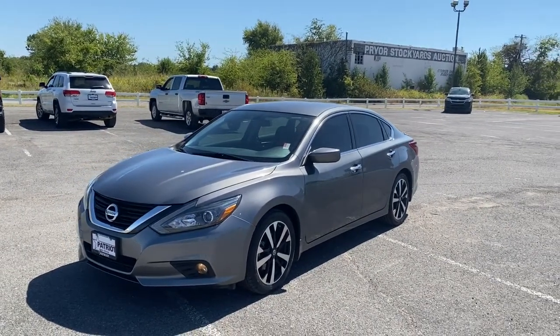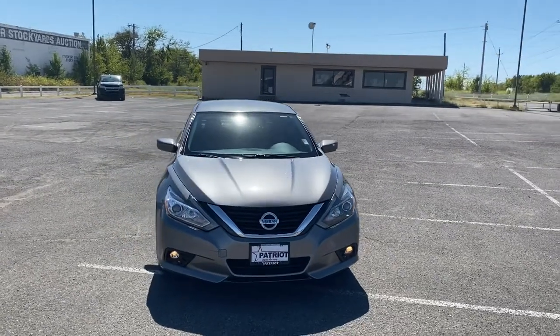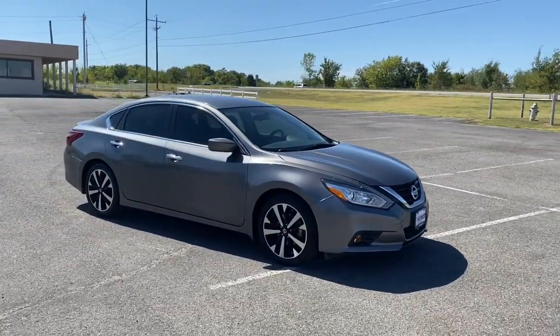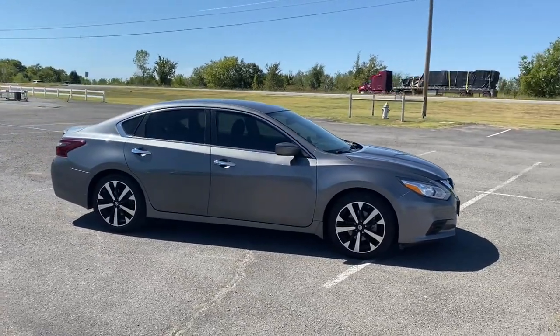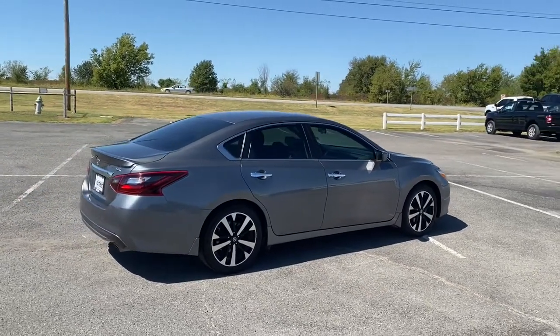Enjoy the view of this 2018 Nissan Altima. This vehicle still has fewer than 25,000 miles on the clock, so it won't last long. Here's a stylish, family-friendly Nissan Altima — the mid-size sedan with available all-wheel drive and standard driver-assist safety features.